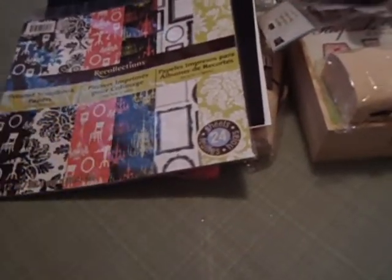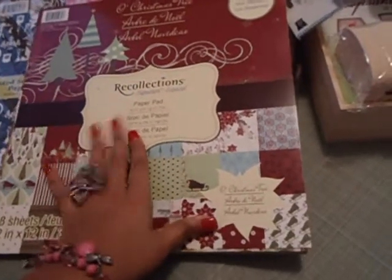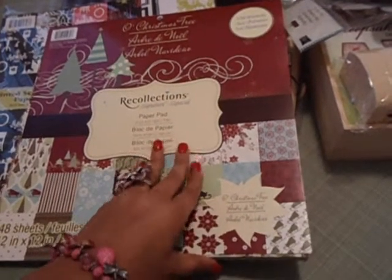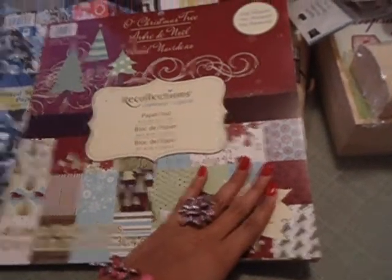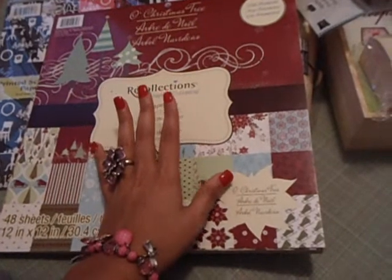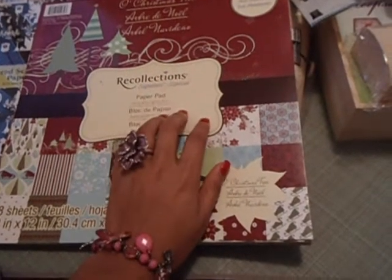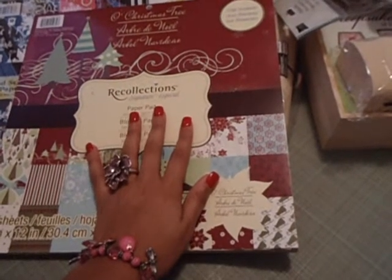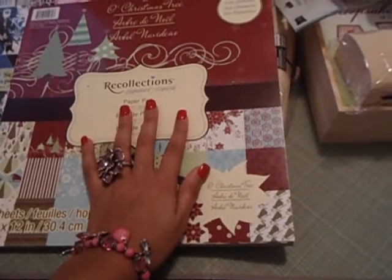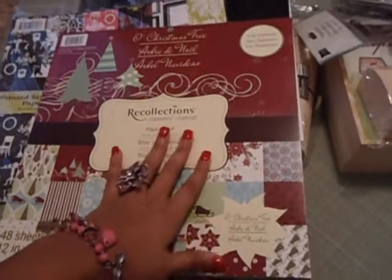Michael's had a deal of the week where some of their Christmas paper was on sale for $7.99. I grabbed the Old Christmas Tree collection and I love this paper. I've noticed that Recollections has really stepped up — their collections are beautiful. There's another one I want to get too — the Naughty or Nice collection. I know it's after Christmas but maybe I'll find some at another Michael's clearance. I'll show you some of those papers.